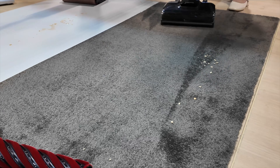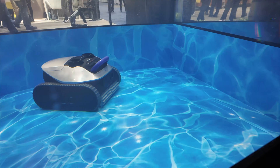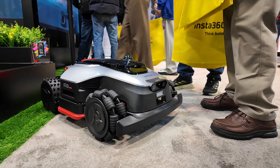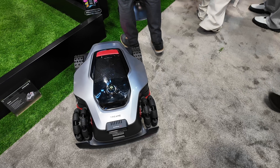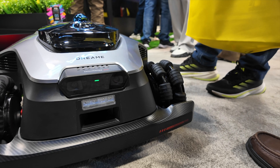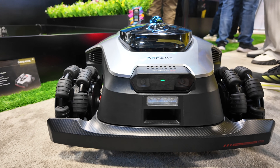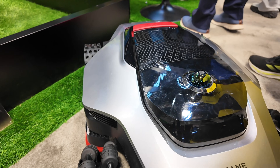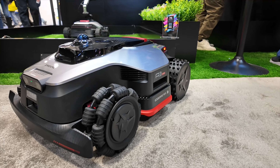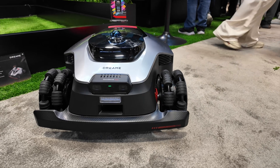Then we stepped outside — figuratively speaking. Dreamy is going hard on outdoor robotics with new pool cleaning bots, but the standout was the robotic mower A3 AWD Pro. If you hate burying boundary wires, this is definitely for you — it requires zero wires and doesn't even need an RTK station. It uses OmniSense 3.0, combining 360-degree 3D LiDAR with binocular AI vision, and features edge master precision cutting that can detect over 300 objects. It's basically like an outdoor X60 Ultra Max for your grass.